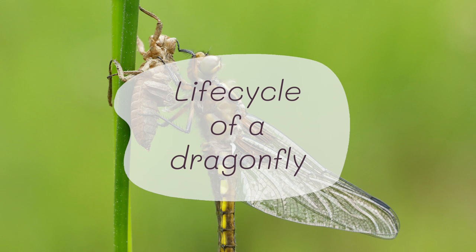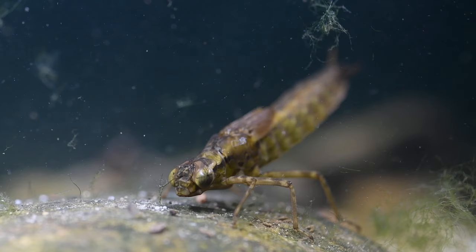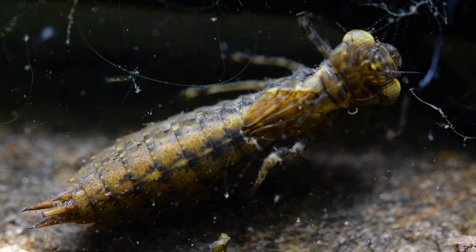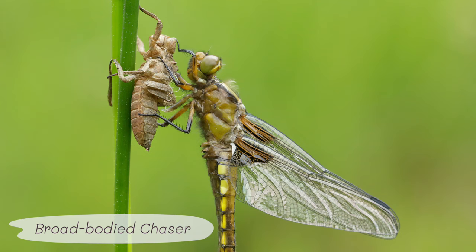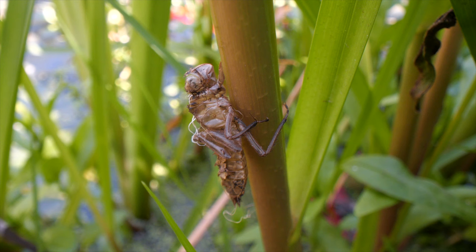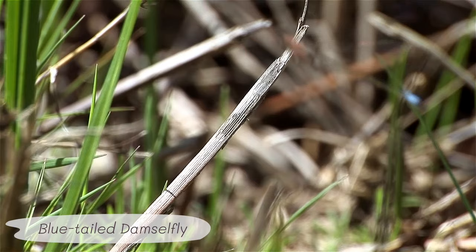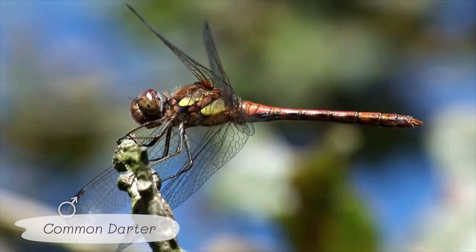Our dragonflies spend the largest proportion of their life underwater. They live as eggs and larvae for an average of one to two years — up to five years in some species — so a pond is incredibly important for that part of their life cycle. Once they're ready to emerge, they'll crawl out and do their final moult on surrounding vegetation, leaving that little skin behind — an exuvia — and emerge as an adult. At this point they're really pale, developing their colour through that day, and they'll often move away from water to feed.